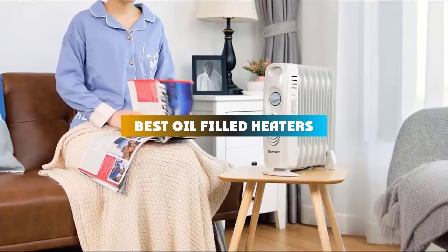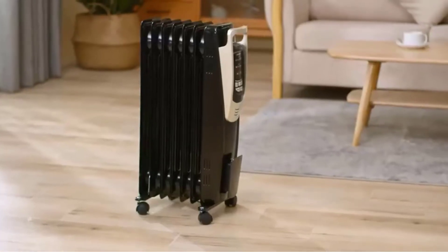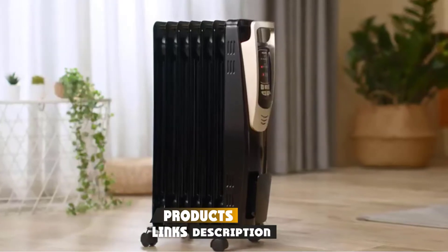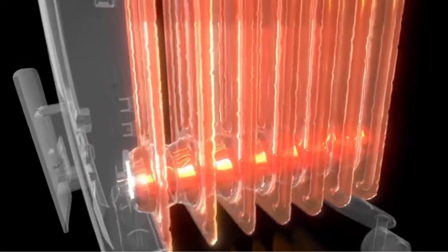If you're looking for the best oil-filled heaters, here's a list you must see. We made this list based on our personal preference and sorted it based on their features, prices, quality, durability, and reputation of the manufacturers and customer feedback. We've also included options for every type of customer. So let's get started.